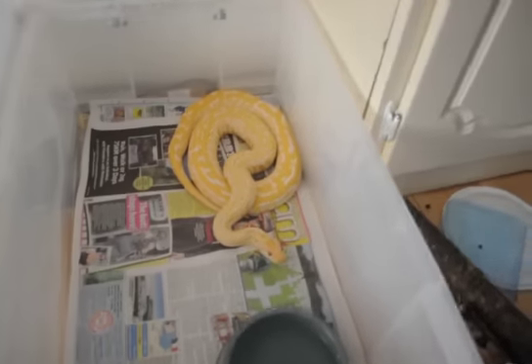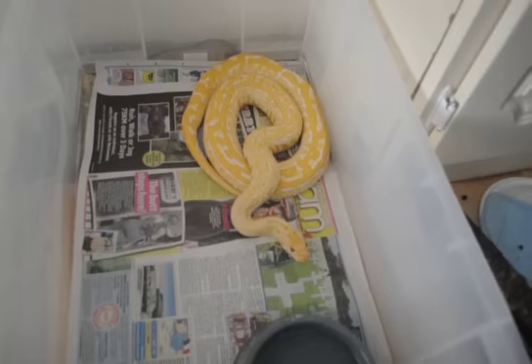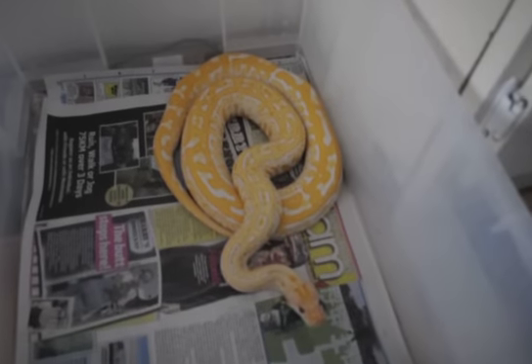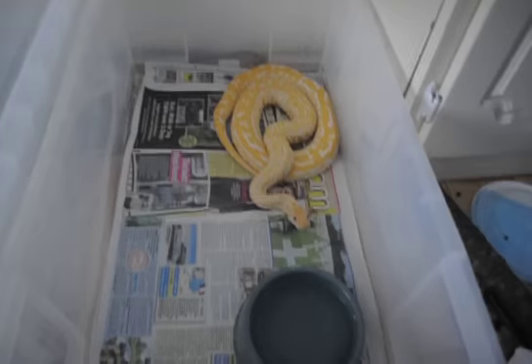First off we have the female Albinal Labyrinth Burmese. She's still exceptionally nice looking. Still a little small, but she's a great eater, so she should be big anytime soon.